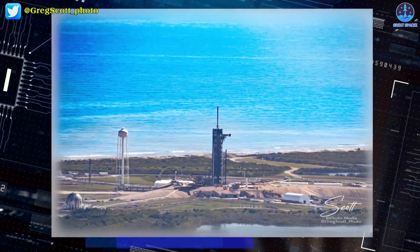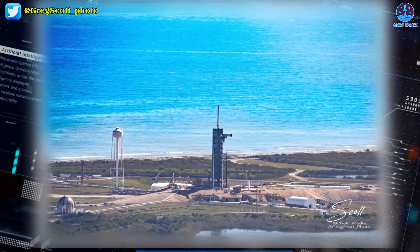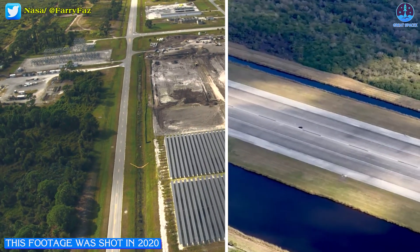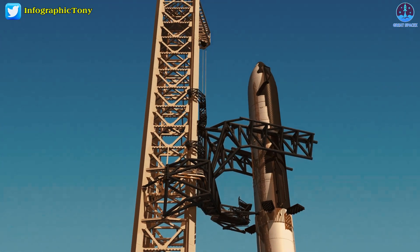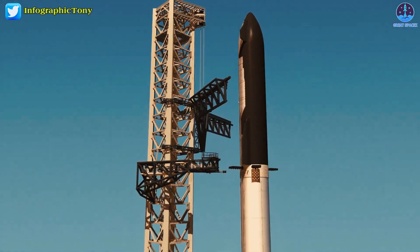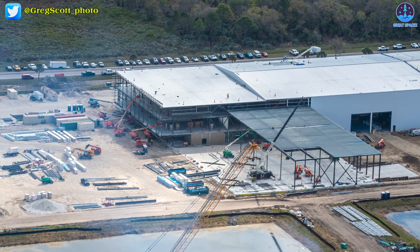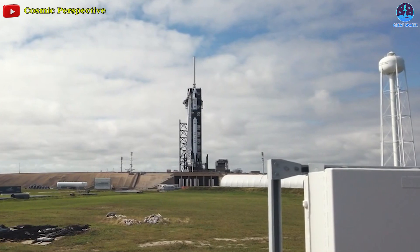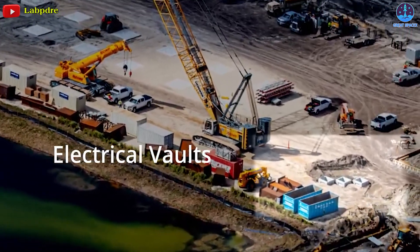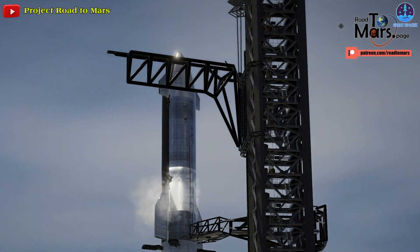Roberts Road happens to be located about 7 miles — 11 kilometers — away from pad 39A, with a single paved, well-maintained road optimized for wide and tall loads standing between them. It's clear that SpaceX will build pad 39A's Starship launch tower at its Roberts Road facility and transport the sections to the pad for assembly, most likely to avoid the regular disruption of Falcon launches. SpaceX will do the same with virtually all transportation pad hardware, including the tower arms and launch mount.